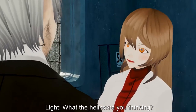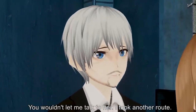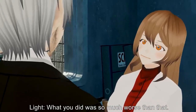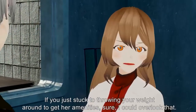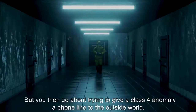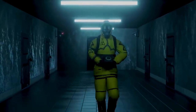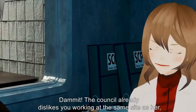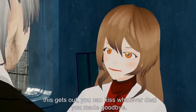Addendum 166.2 — Disciplinary interview of [expunged]. Begin log. Light: What the hell were you thinking? Expunged: I wanted to make sure she's all right — you wouldn't let me talk to her, so I took another route. Light: What you did was so much worse than that. If you just stuck to throwing your weight around to get her amenities I could overlook that, but you then go about trying to give a Class 4 anomaly a phone line to the outside world. The council already dislikes you working at the same site as her. This gets out, you can kiss whatever deal you made goodbye.